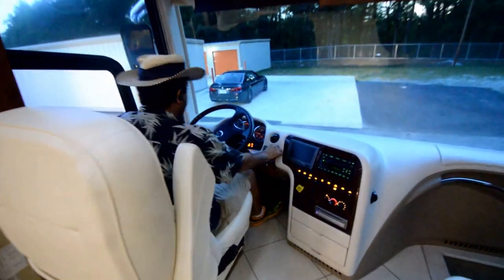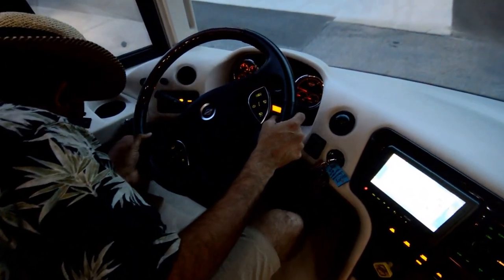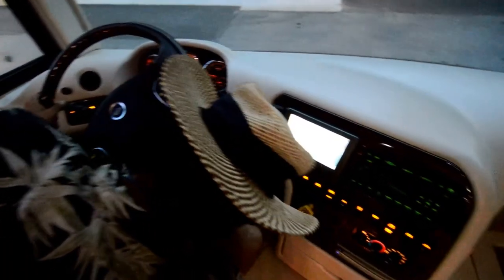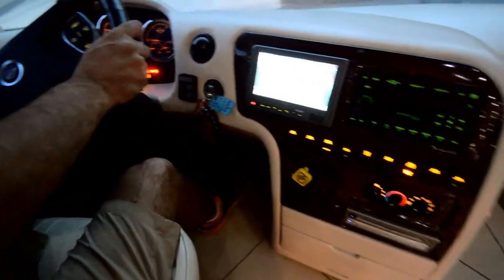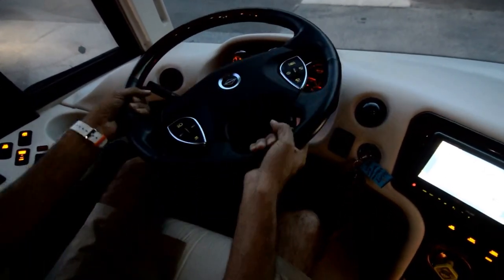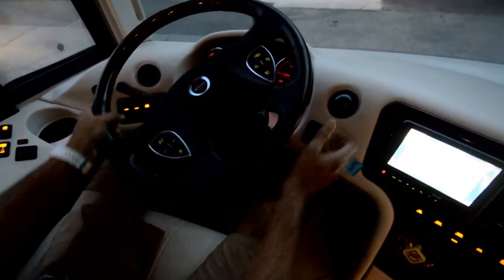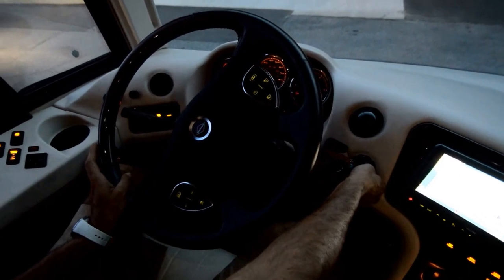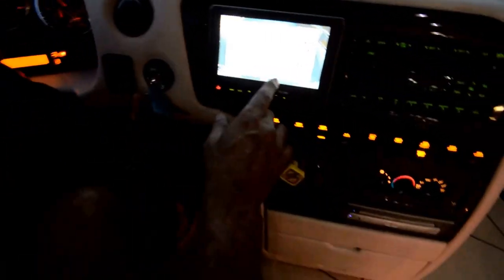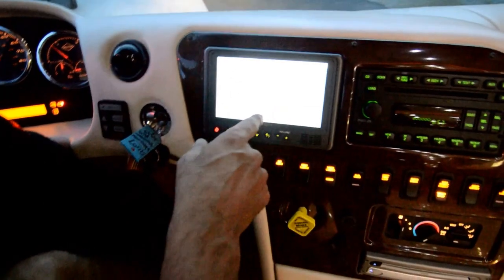Let me start in the front right here where the engine cranks up. It has a telescopic and tilt steering wheel. We have a backup monitor. It's got an information display here — that's the right signal, that's the left signal. You've got all the trip meter and coach monitoring system information.